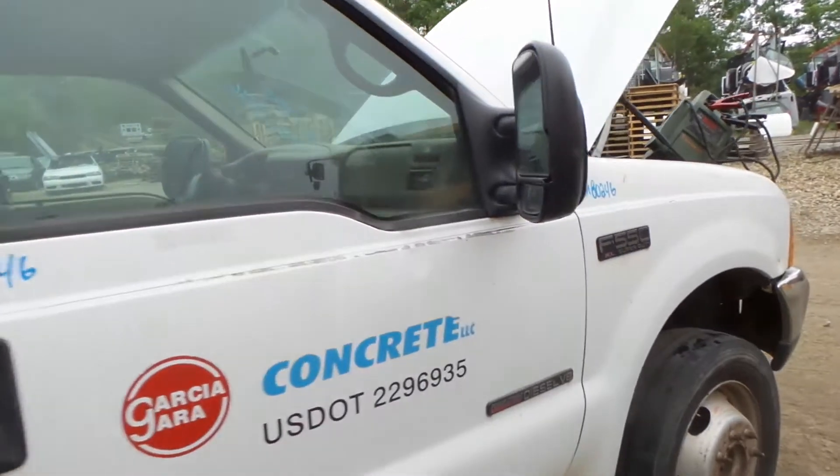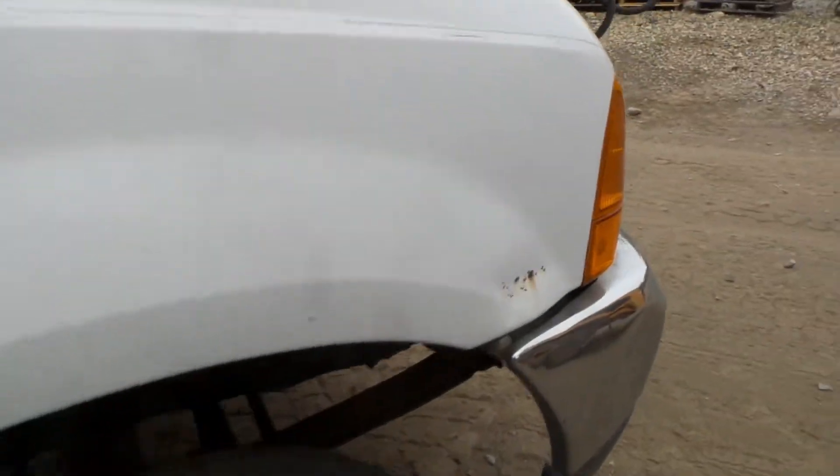The door is good for parts. The fender does have a two-hour dent but it's still very usable.